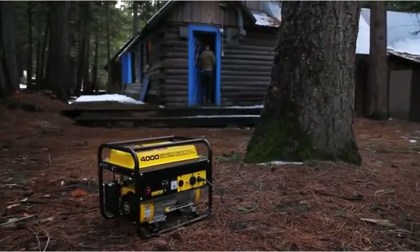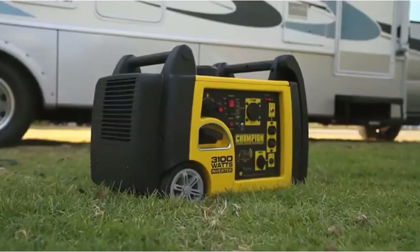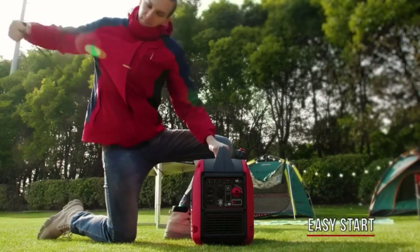Hey everyone! Welcome back to my channel, where I review the top products on Amazon so that you can make an informed purchase decision. Today, I'm excited to share with you my top 5 picks for the best RV generators on Amazon.